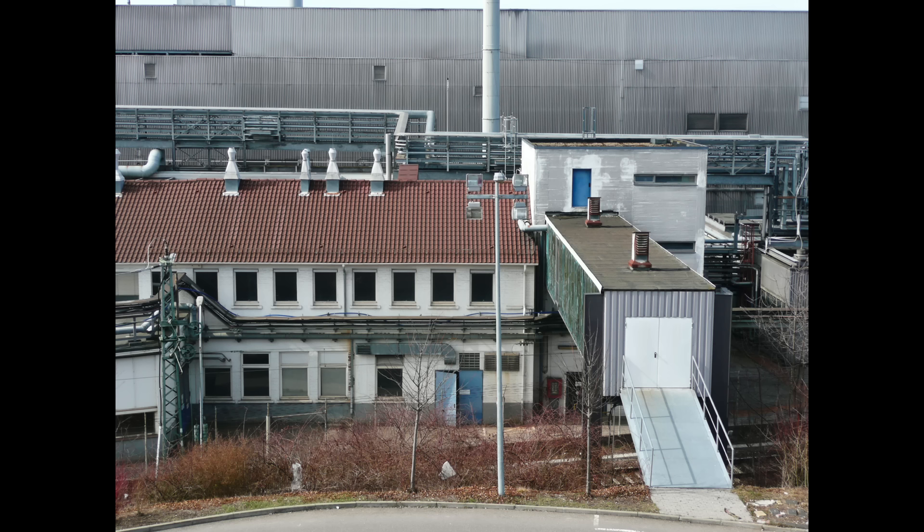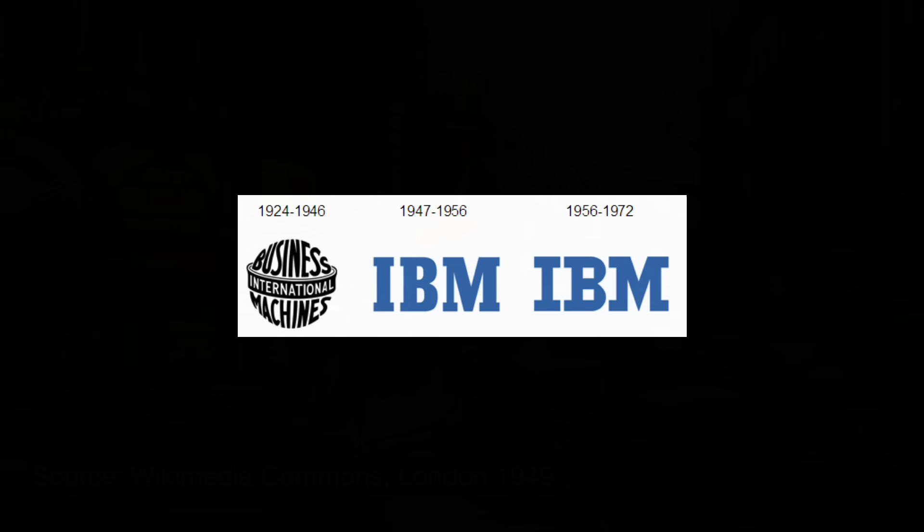Looking back, the license had been something truly special. It had no end date, could only be ended by mutual consent, and gave BTM access to everything IBM sold — including computers — at cost plus 10%. The agreement lasted half a century and kept IBM out of British territories for that long. One wonders what might have happened to the British computing industry had it continued.